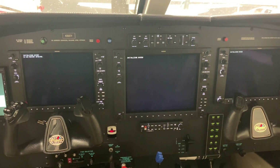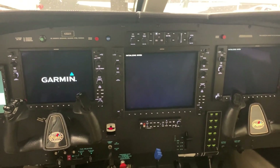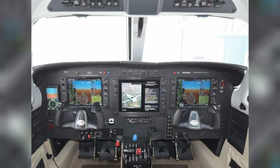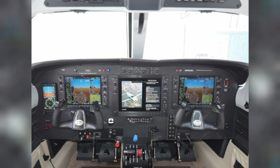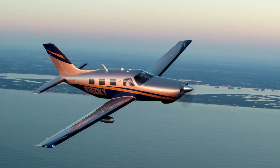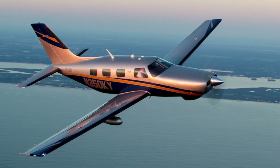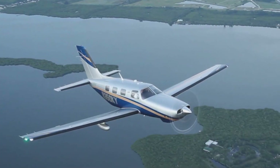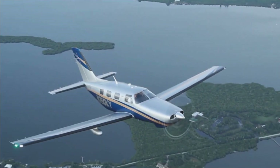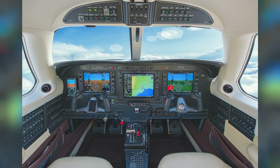The M350's avionics have additional computing capabilities, higher resolution displays, and improved operating features like Surface Watch runway identification and ConnectWise wireless cockpit connectivity. The primary avionics package also includes the Garmin GFC 700 autopilot, which offers pilots improved approach and landing guidance.